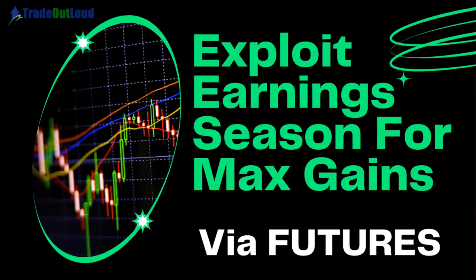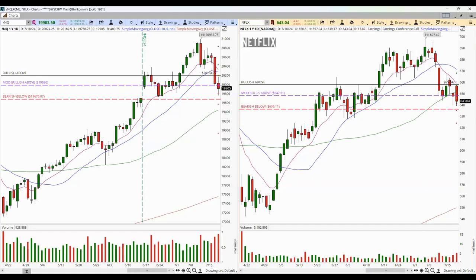First off, Netflix is due to report earnings in just a few moments — right now, 4 o'clock. So what I'm going to do is shift my screen. We're going to begin with the practical side because we have earnings, so we want to make sure we capture everything. And then we're going to get to the slides. Netflix is reporting earnings, and here we have two charts side by side — NASDAQ Futures and Netflix. Both of these charts are daily charts, and we have some pre-planned levels right here.